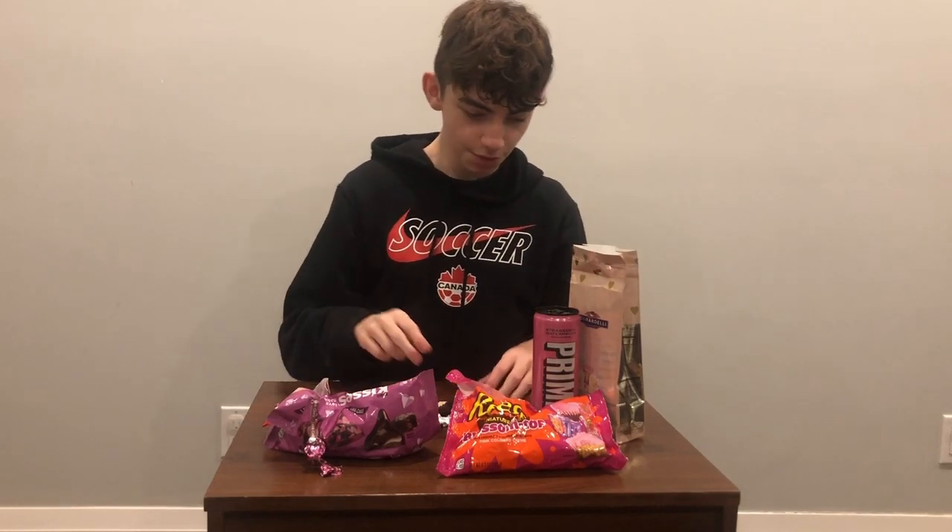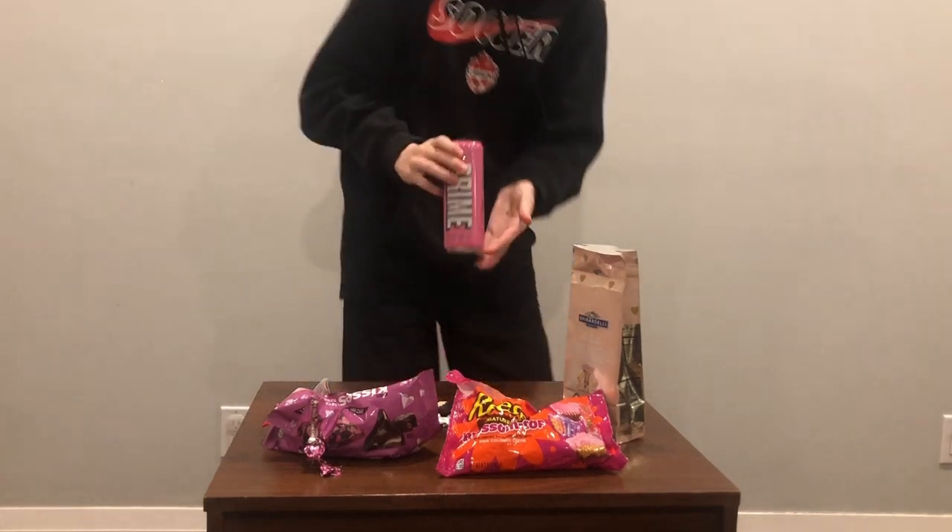This one came in two stuck together — perfect! This is the best one yet. You can really taste the creme brulee. Oh my god, it's really good. Ten out of ten, 100% recommend. And the last one, probably the crowd favorite — Prime. I'm going to get a glass to pour this in.